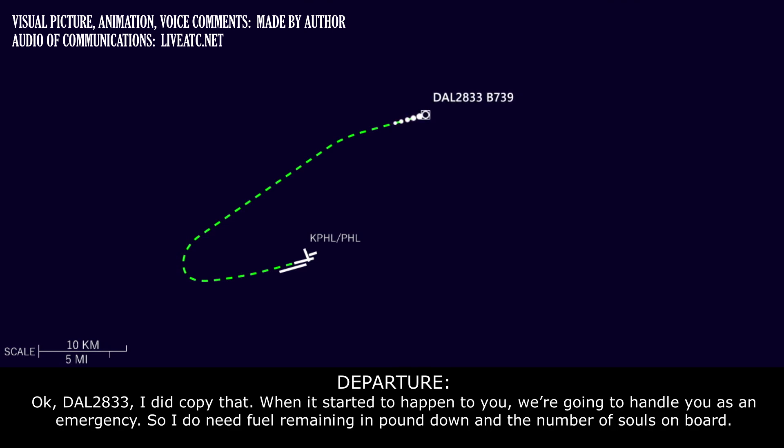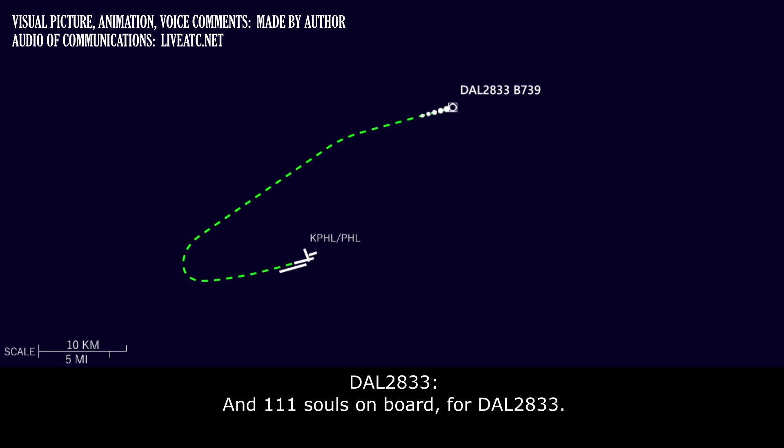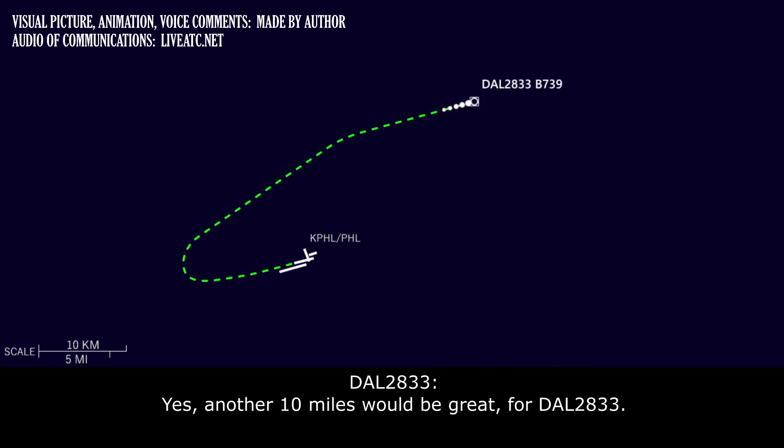Delta 28-33, I did copy that. Whenever stuff like this happens, they're going to handle you as an emergency, so I do need the fuel remaining in pounds or gallons and the number of souls on board. Delta 28-33 Roger. You can expect the visual approach to runway 27 left. Do you need more time, or if I turned your base in about 10 miles would that be okay? Another 10 miles would be great for Delta 28-33.